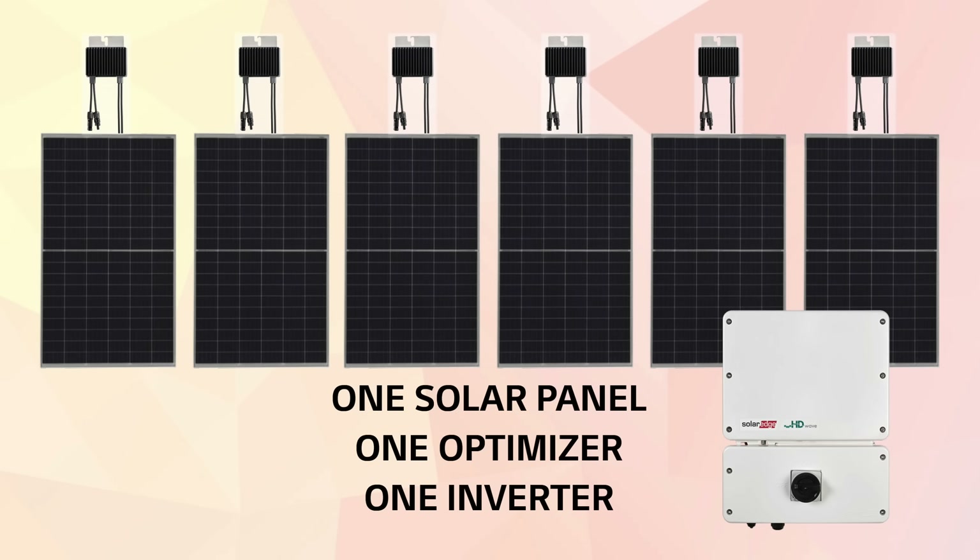Moving on to SolarEdge, which is just as popular an option as Enphase, but very different in approach. SolarEdge systems are considered optimized systems because they use a special device called an optimizer that's attached to every panel. These optimizers are strung together and then go to a central inverter where the energy is converted. The optimizer allows each panel to act independently, much like microinverters, but they are not converting the energy up on the roof.